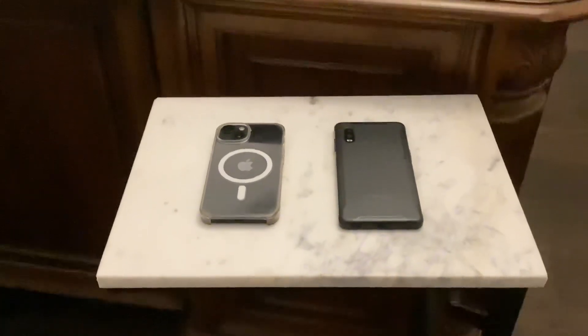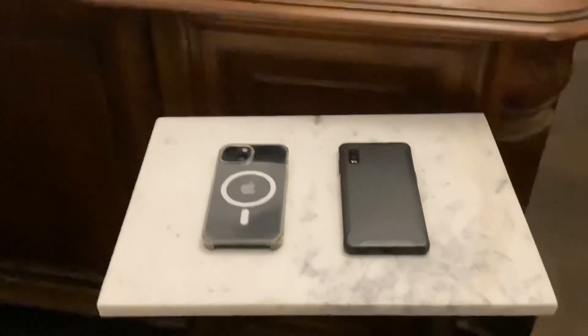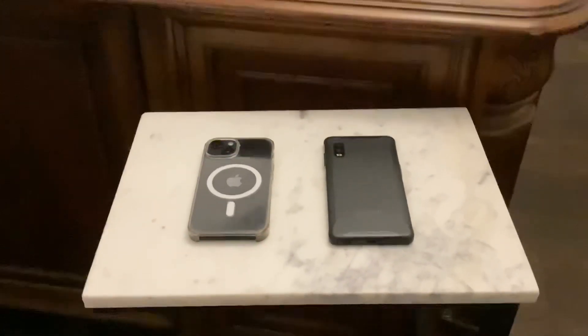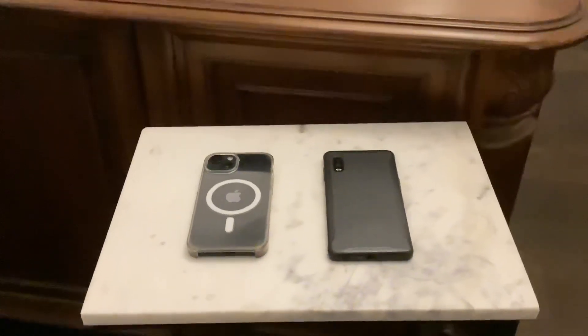If you guessed correctly, the one on the left is an Apple, and the one on the right is a Samsung. Well, if you got both, then you're incredibly awesome!